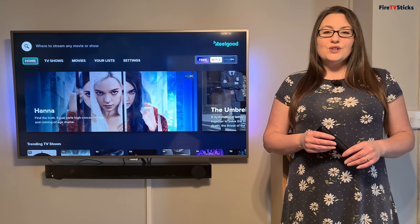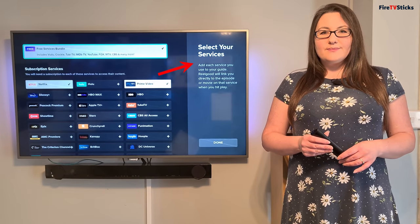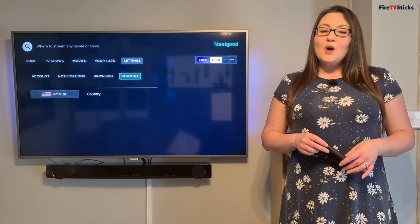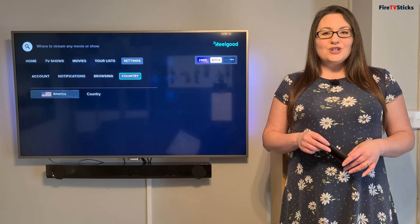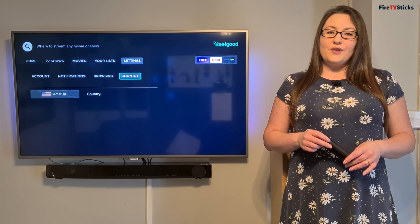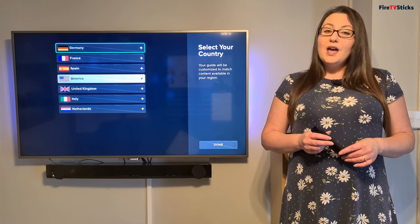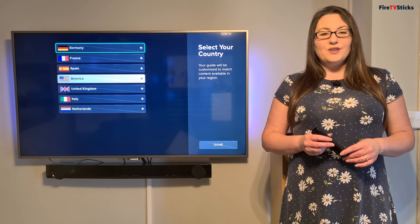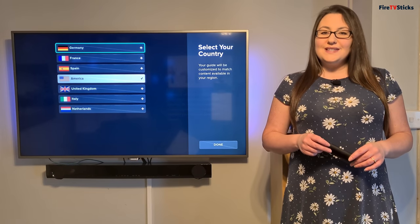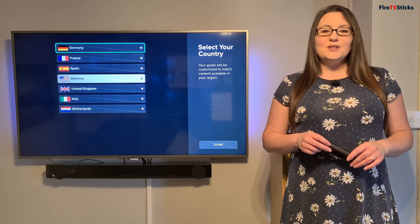If at any point you want to change what services you've selected, just head into the settings option and click up here to edit your services. You can then add or remove services to this list to meet your needs. You can also see that within the settings, when I select country — because I've set my VPN to a US server — the app believes that I'm in the US, so it's showing me content from the US. If you want to change what country you are viewing content from, you can just click on the country list to change it, but you must also make sure that your network connection matches the country that you've selected. So if you want to view content available in Italy, you have to either physically be in Italy with an Italian IP address, or use a VPN to change your location and connect to a server in Italy.